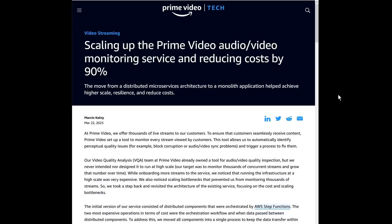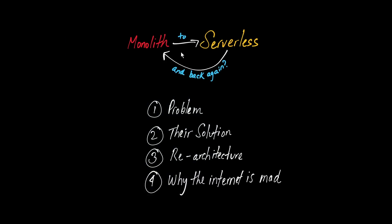What I want to do in this video is take apart and dissect the article, explain what was going on in it, and why a lot of their decisions actually made sense — and why a lot of the claims you hear on Twitter and Reddit are completely overblown. The approach for this video: first, talk about the problem; then their initial solution and the scaling and cost bottlenecks; then their re-architecture approach and how it achieved those cost savings by going back to what they're calling a monolith.